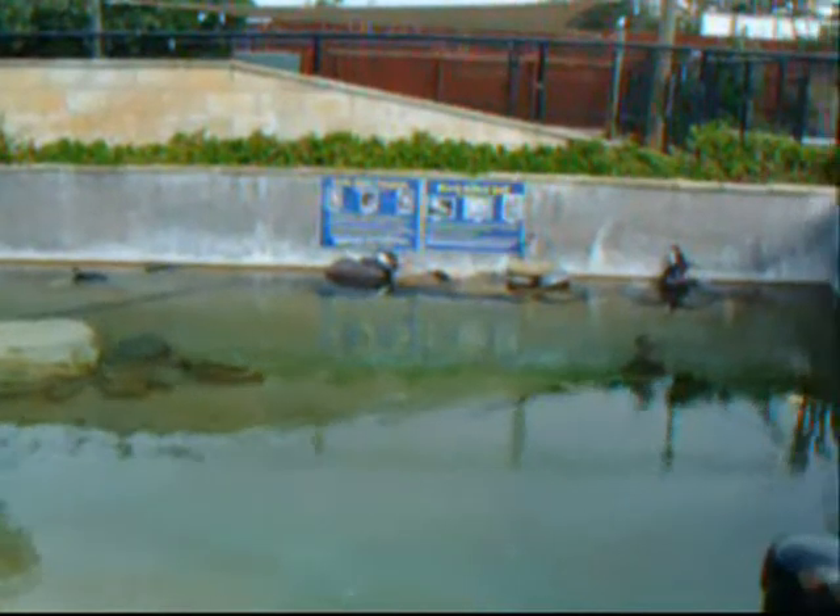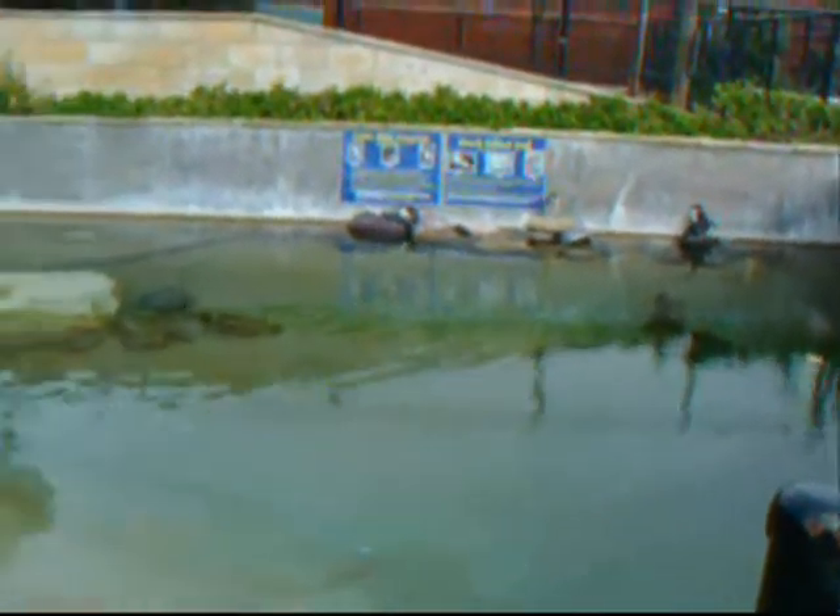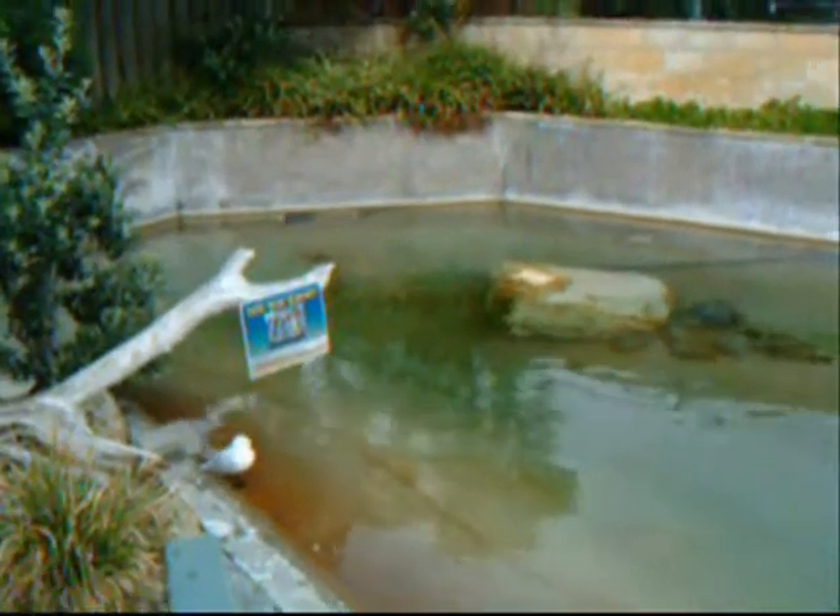Here are the little blue penguins which we saw at Omeroo when we were there. We are having a good swim.